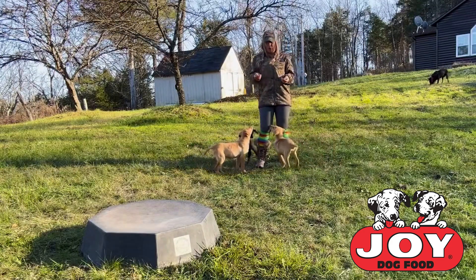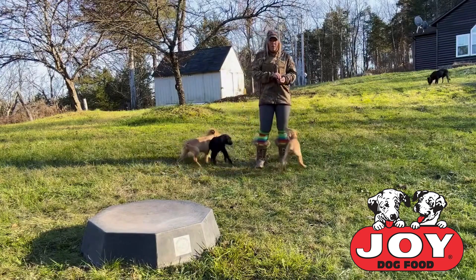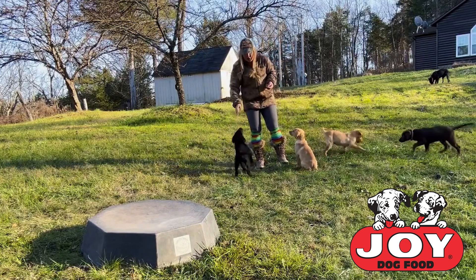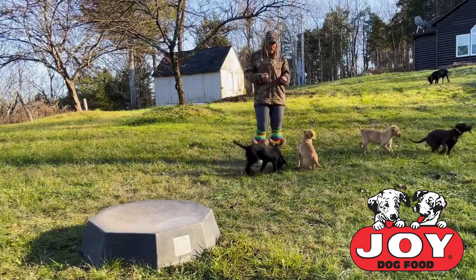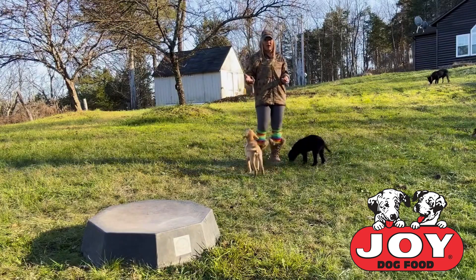All of these puppies — there's five of them here right now — they will go on about the same track as Jay. They'll go on to hunt and campaign and hunt tests and various other retriever type events. So we're going to bring them all up the same way, and it looks very, very chaotic right now.